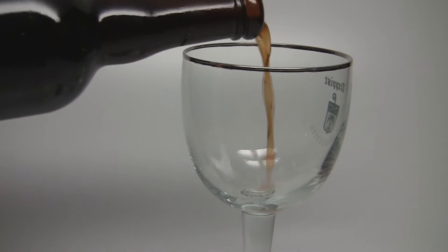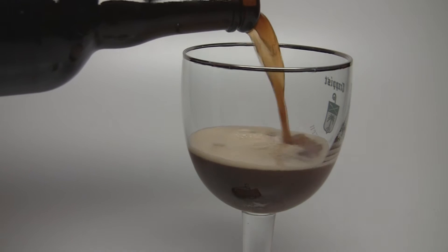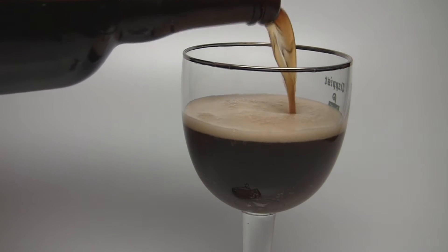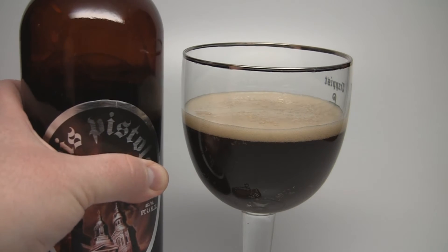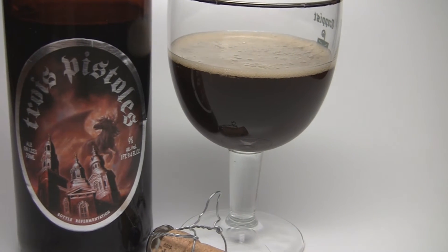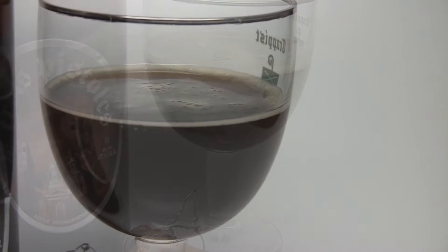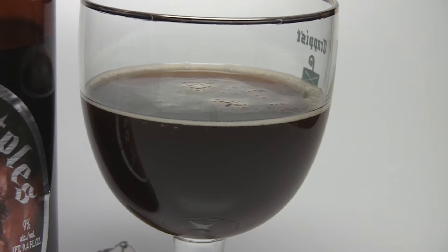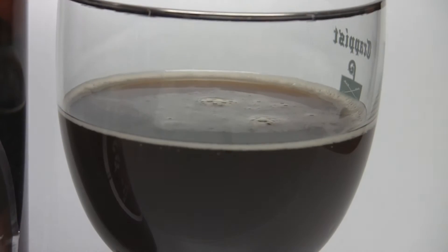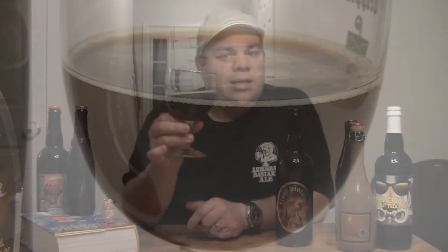Alright, so the appearance on the Trois Pistoles — it's kind of a murky dark brown, really nice carbonation in there, a champagne-like quality to it. There was about half a finger worth of an off-white khaki head, not sticking around at 9% ABV — you wouldn't expect that. There is alcohol sticking to the side of the glass, some nice legs there. It's a traditional-looking Belgian quad with that murky dark iced tea look to it. Just very, very classic to the style.